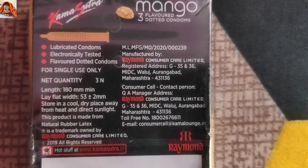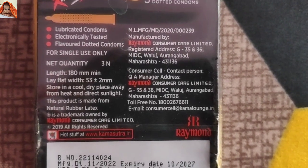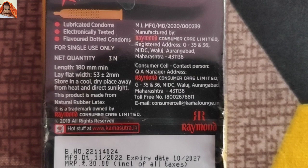Manufactured by Raymond Consumer Care Ltd. Registered address: G35 and 36, MIDC Waduj, Aurangabad, Maharashtra 431136.